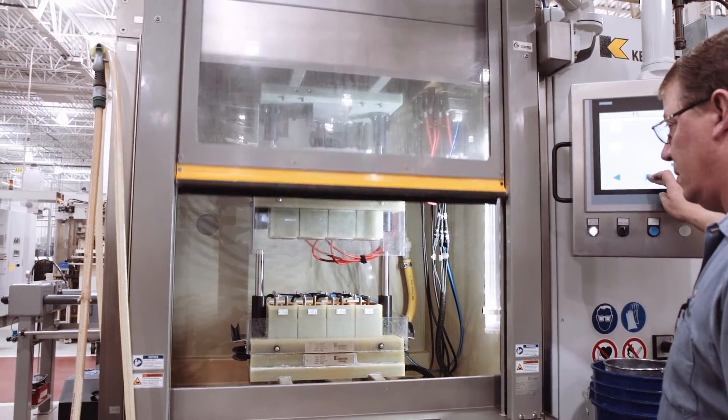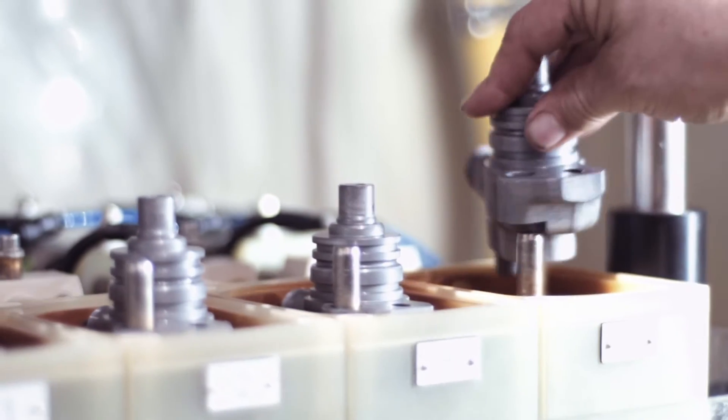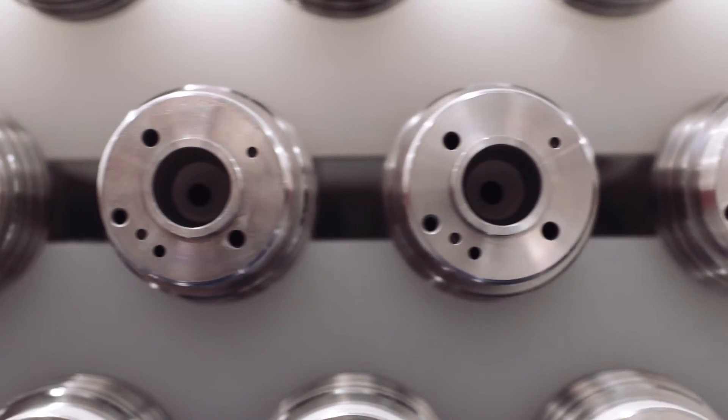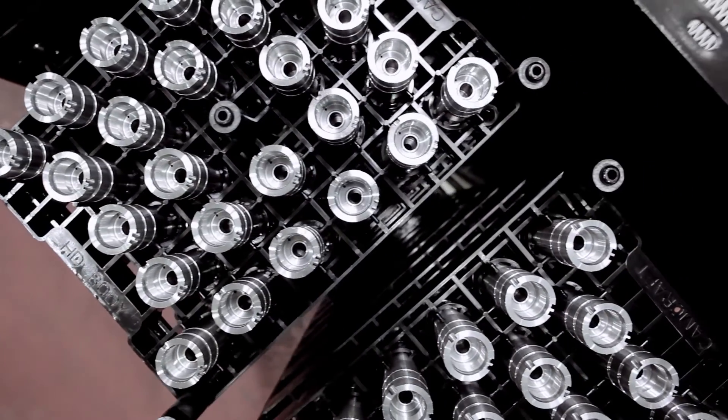ECM is the electrochemical machining. This is used as either a deburring process for hard-to-reach places that you can't deburr mechanically, and it's also used to create some very intricate shapes that are required and you cannot do with conventional machining methods.